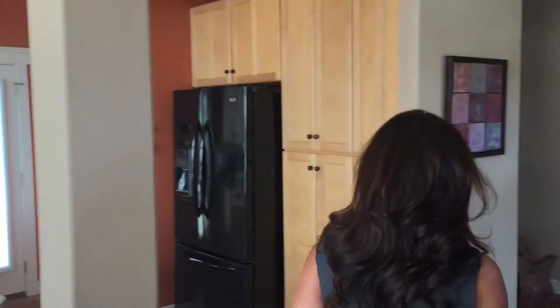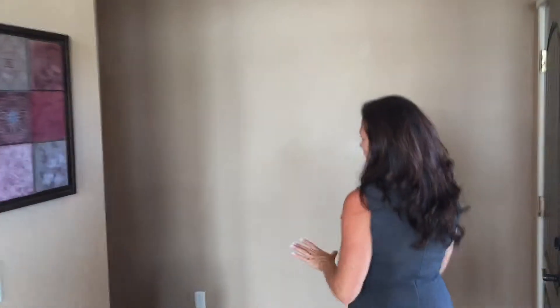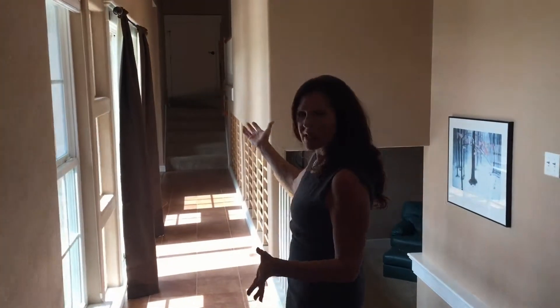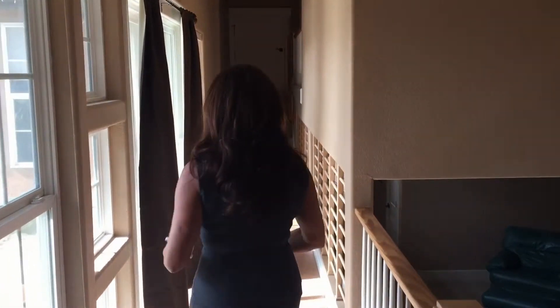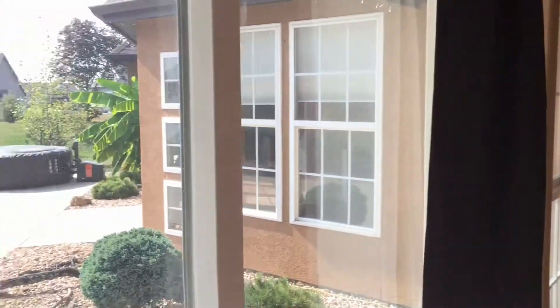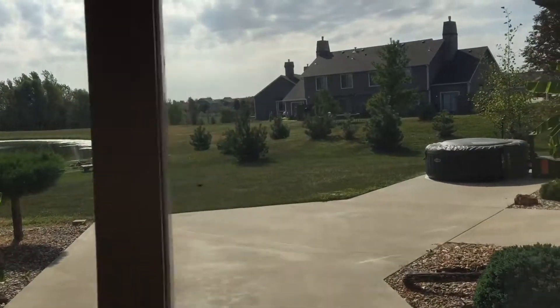It's a unique floor plan and we've got a hallway that will lead to the lower level or to the bedrooms. You'll notice all the light coming through this hallway with all these gorgeous windows.